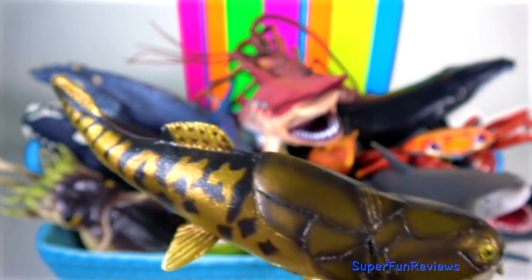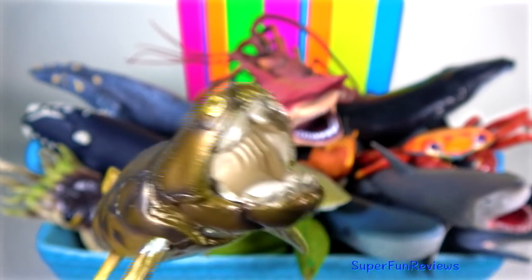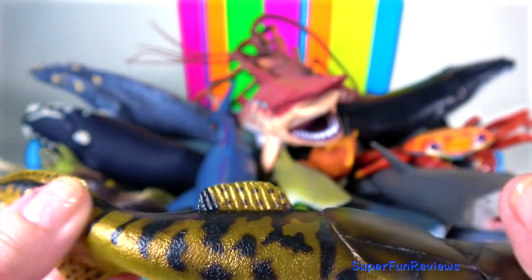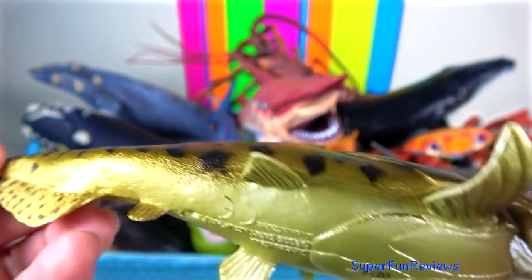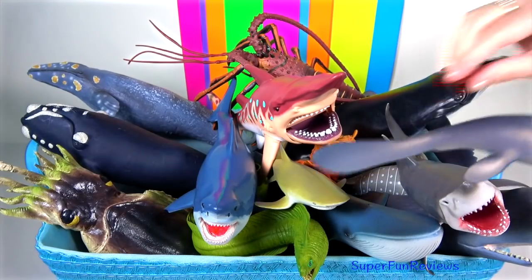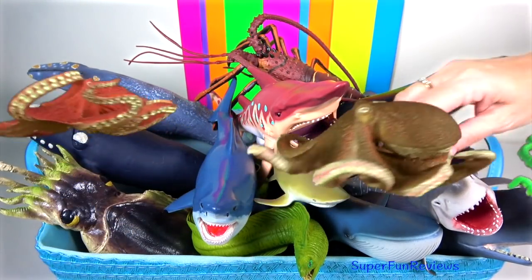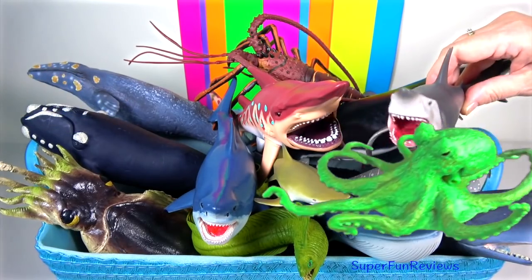Dunkleosteus is an extinct genus of large armoured jawed fishes that lived during the late Devonian period. It could quickly open and close its jaw like modern-day suction feeders and had a bite force of 1,200 pounds per square inch. It was one of the largest placoderms to have ever existed.